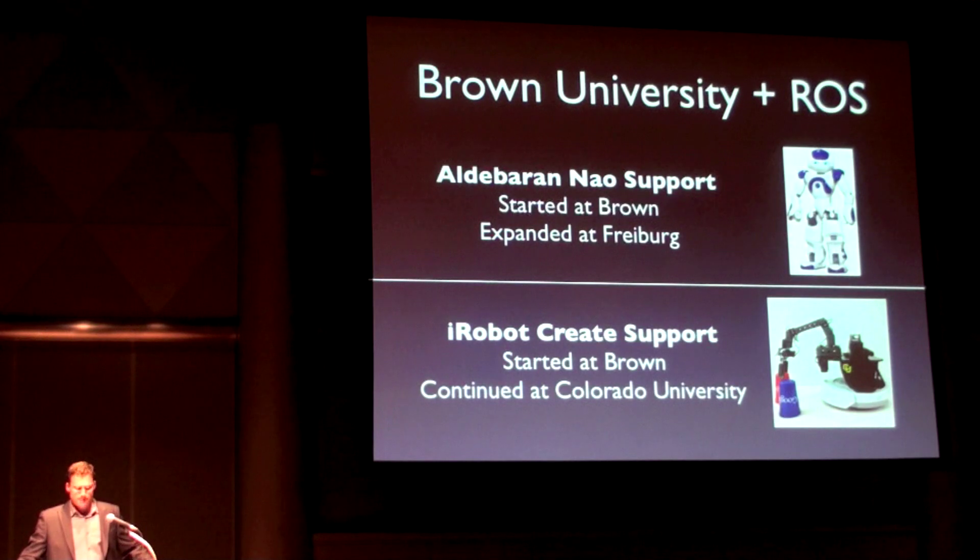In recent months, Brown University has become a part of the ROS community. They released drivers for the Aldebaran NAO humanoid robot, and within days, members of the community at the University of Freiburg expanded the NAO driver to include odometry and teleoperation functionality. The folks at Brown also released drivers for the iRobot Create, which is being expanded at the University of Colorado to support an ARM, where it is now being used as a teaching platform in their robotics courses.